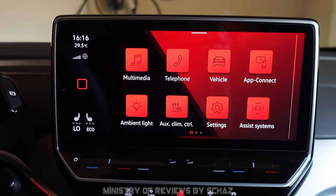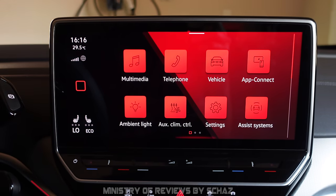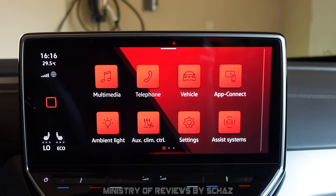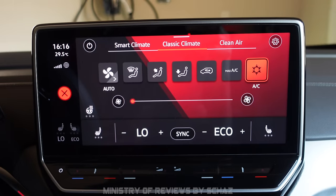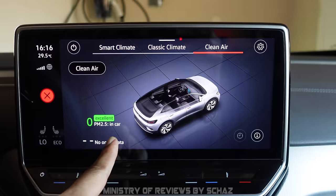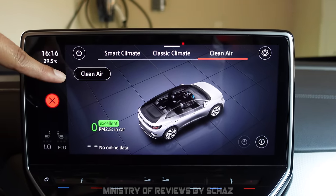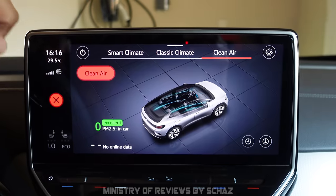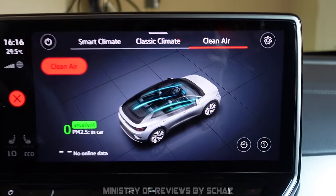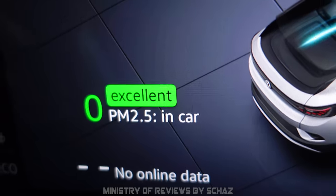Another favorite feature is the clean air function. This car has an air purifier system built in with a hypoallergenic filter. Go to the climate control section and find the 'clean air' tab. If air quality in the cabin is poor, tap the clean air option and the system will start purifying the cabin air. This is an amazing feature especially for people who are allergic to dust, pollen, mold and other allergens.